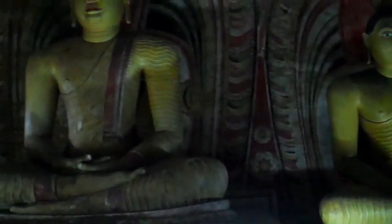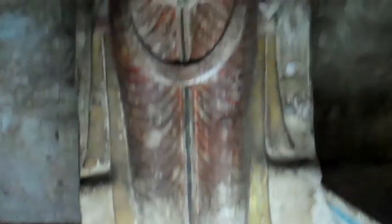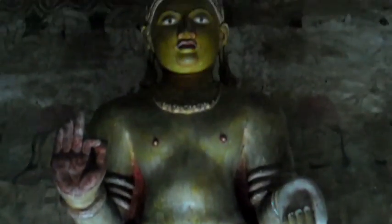These Buddhist statues are from the 18th century — most of them are 18th century Buddhists.